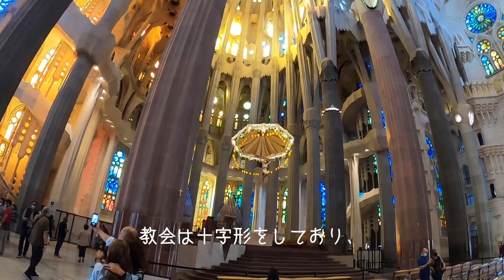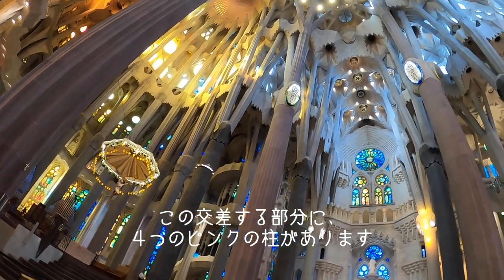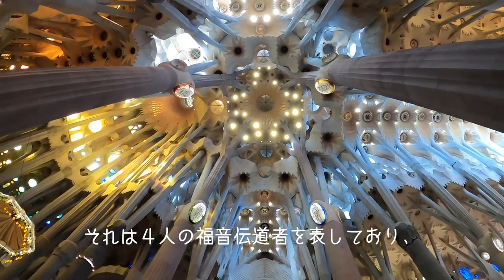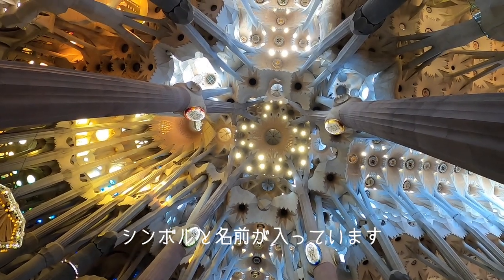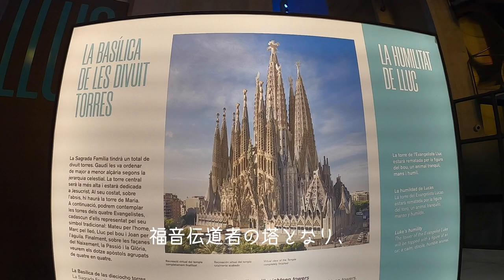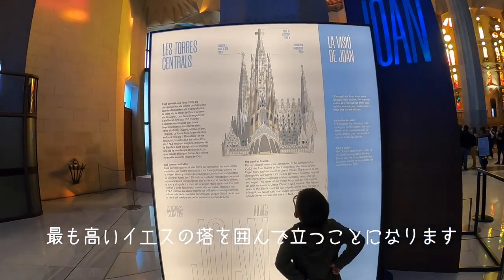The church has the characteristic Latin cross shape — the intersection of two axes. At this crossing, we find four pinkish columns that represent the four evangelists, with their representations, names, and symbols. From the street, you will be able to see the towers of the evangelists that will support the tallest tower, the one representing Jesus Christ.